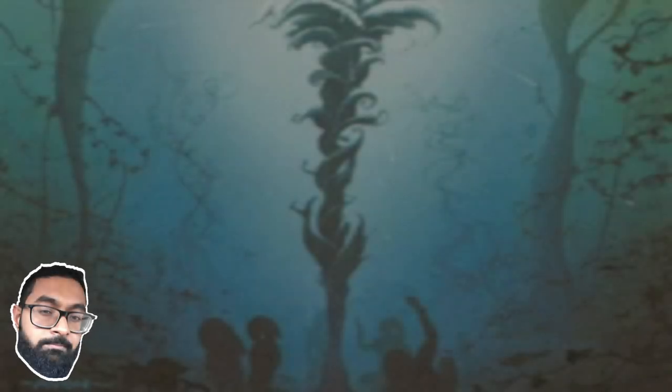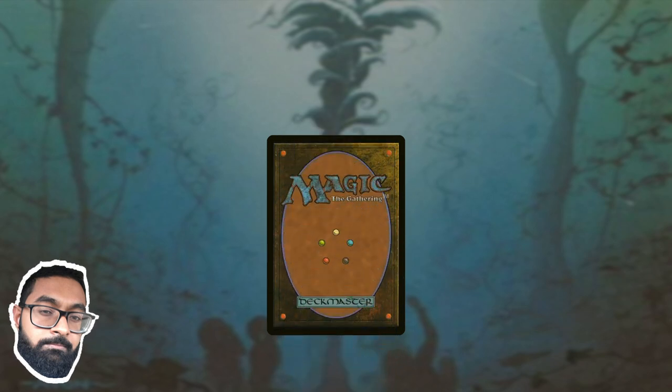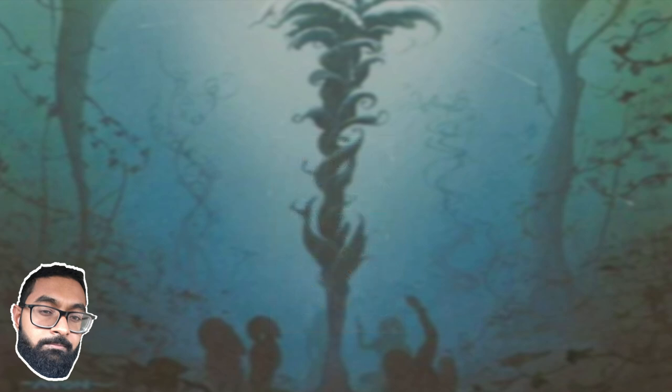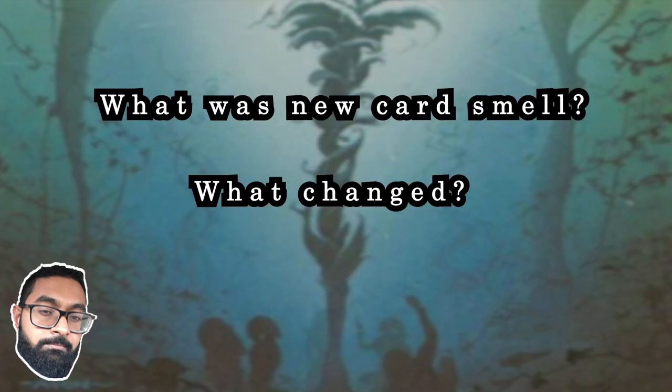A few days ago I opened my first booster pack of magic cards in years. I expected a distinct and familiar smell — something between marker and gasoline but distinct from both. But the cards from Kaldheim smelled different; they were closer to magazines, and something about that felt wrong.